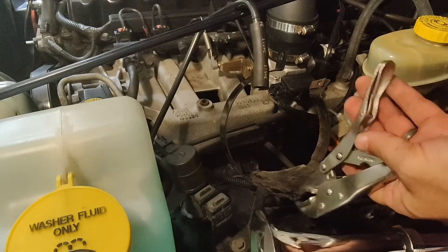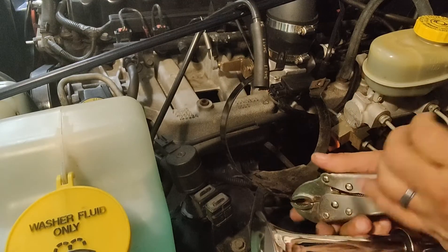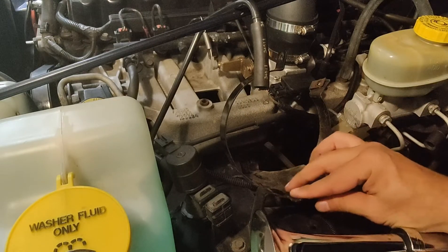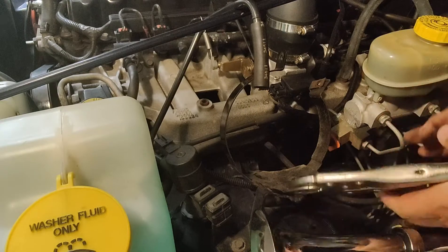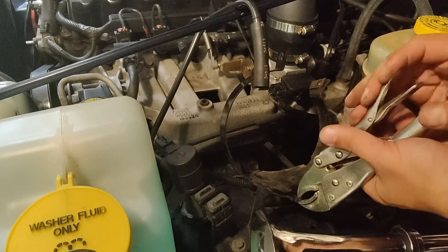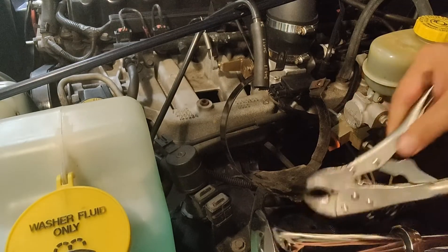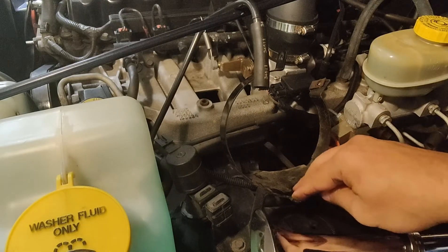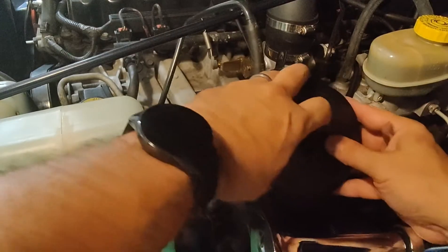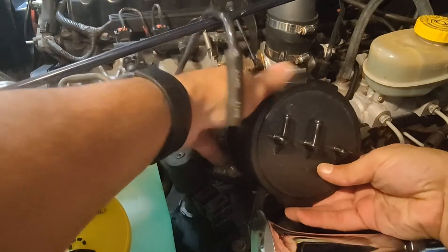Just want to bend it down as much as I can — sloppy job but that's it. Now I'm going to go ahead and take the new canister, slide it right in, make sure it rests against the bottom lip.